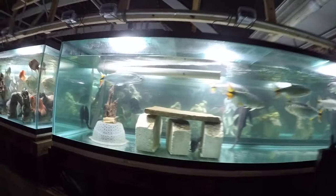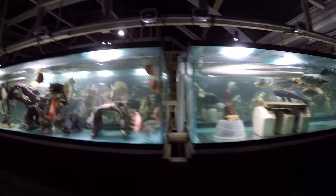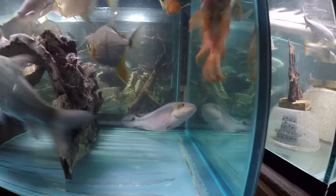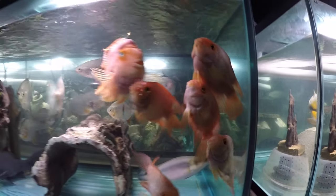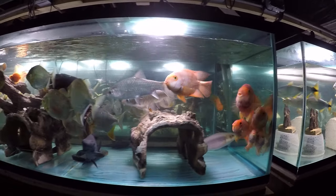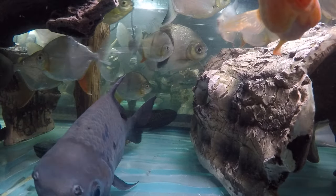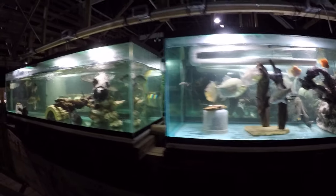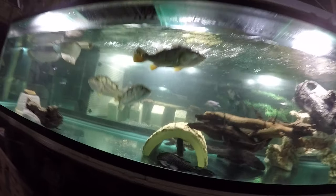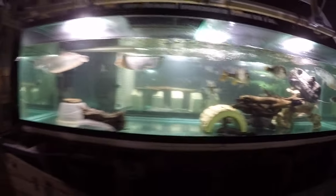Almost every tank has got somebody new. Little pleco in the dorado tank. The pike cichlid — the big one went in here. Four of the smaller parrots went in here, and also that little pleco on the back wall — those are the new fish in this tank. Little pleco for this tank in addition to the big guy.